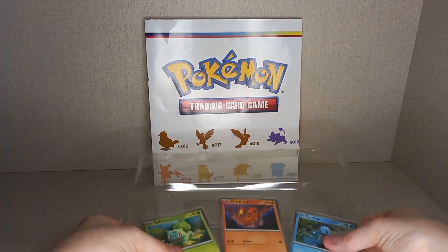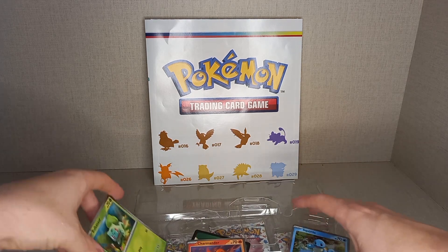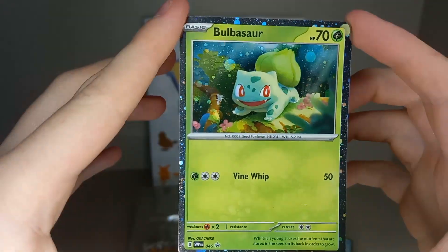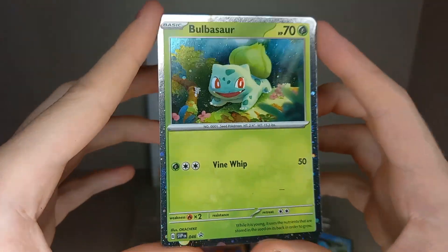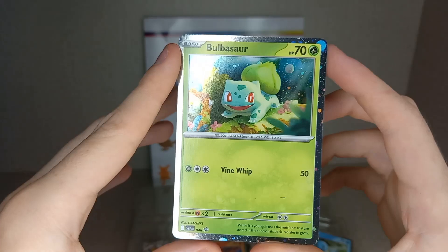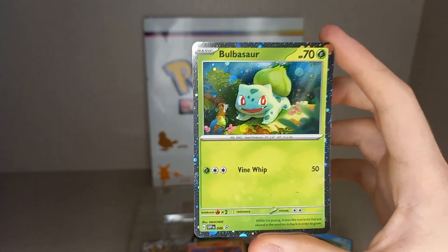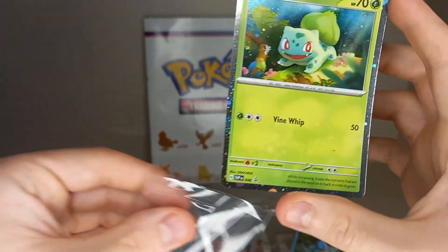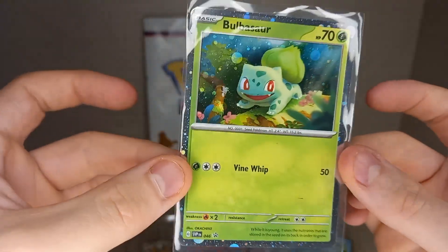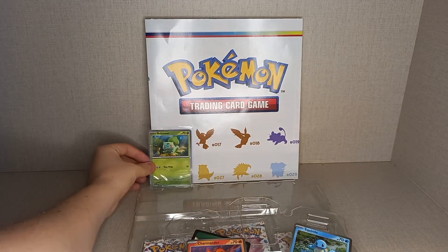We'll get nice close-ups of the promos. Starting with number one in the Pokedex - Bulbasaur. Very nice, and I love that they do this Cosmic Hollow on the silver borders now as well. It is amazing. I think this is probably one of the better products to invest in if you're going to invest in 151, because it's cheap and you do get free promos of the first starters.